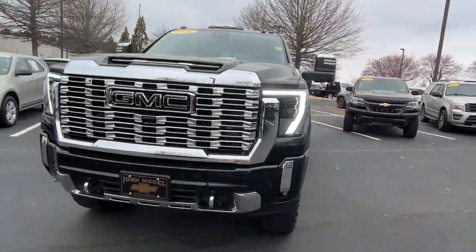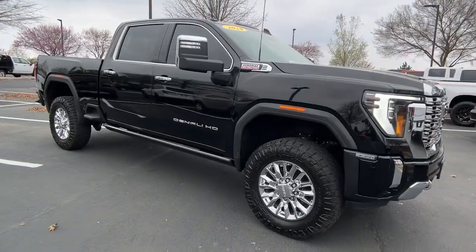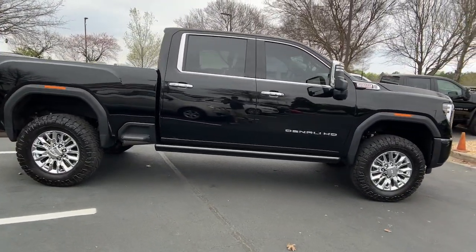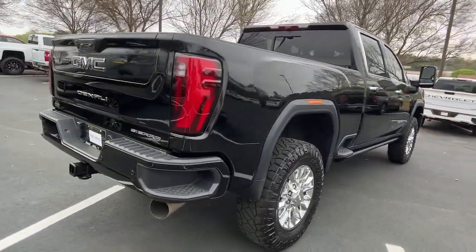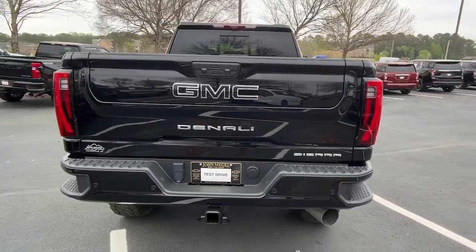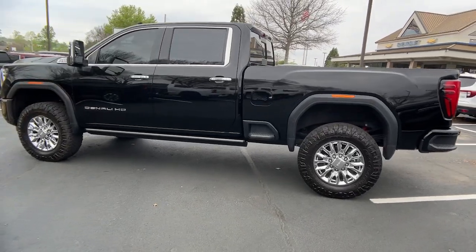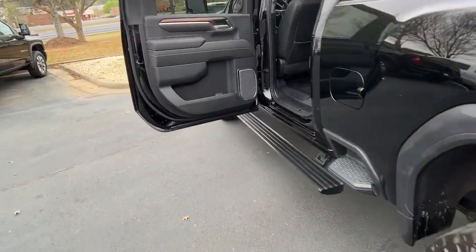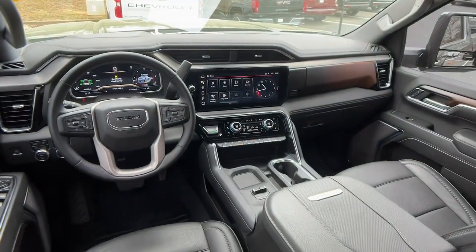Enjoy the view of this 2024 GMC Sierra HD. This vehicle is an outstanding buy with fewer than 25,000 miles on the odometer. This full-size Sierra HD delivers heavy-duty strength for the toughest towing and hauling jobs. Impressively maneuverable and available with a wide range of options like all-wheel drive and driver assist safety features, this handsomely styled workhorse is designed to maximize comfort, convenience, and confidence.